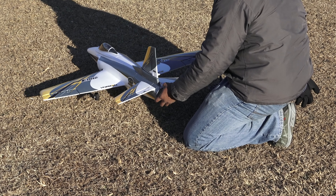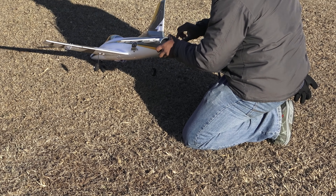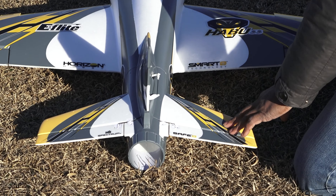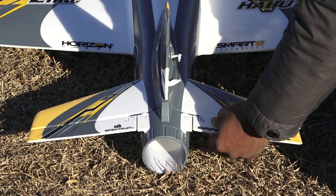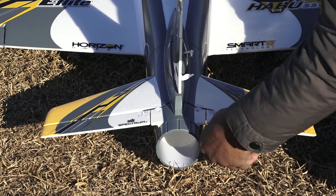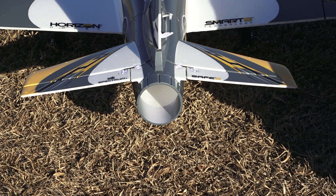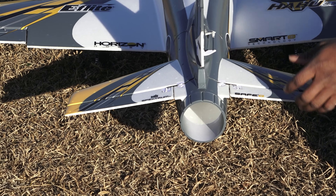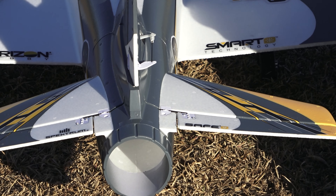I often wonder if this — if you look at it, it's a weird kind of setup there for the elevator, but it has a little wire running there, which is not weird, but it's just different on an EDF jet. And then these two little clevises are holding it in. So I don't know if it's binding up or something like that.